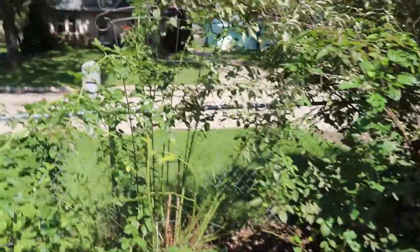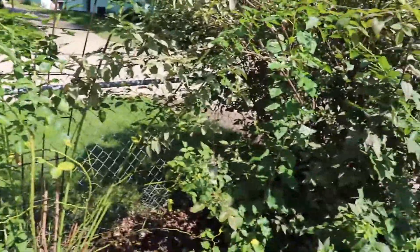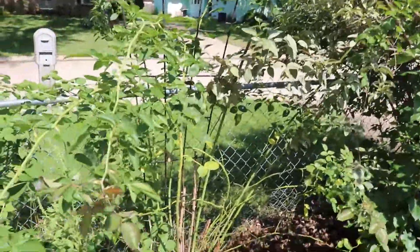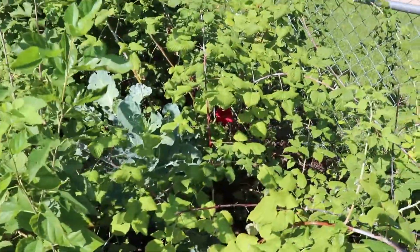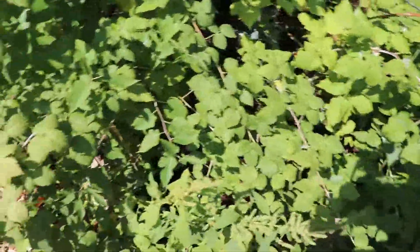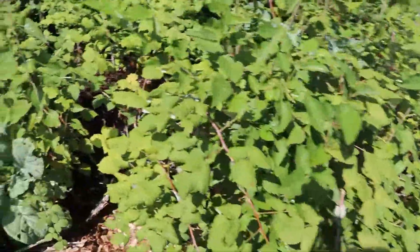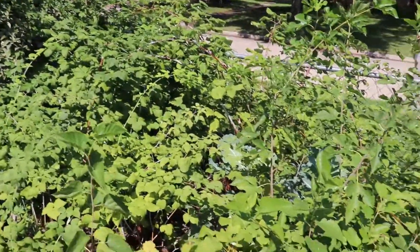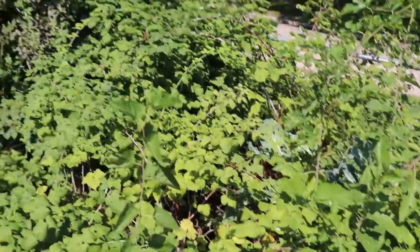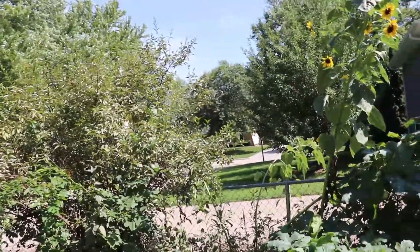Even our rose bush didn't do too well. Last year we had tons of roses on it, but this year it just kind of strung out. One of our other rose bushes has been basically taken over by raspberries — birds planted them inside the main garden area and they need to go. A lot of this fall will be cleanup to reclaim the garden. We're also going to cut back the lilac bushes, which have gotten really big.